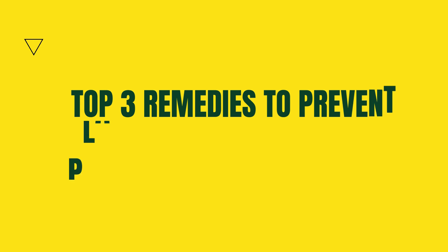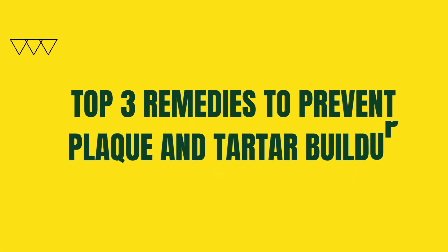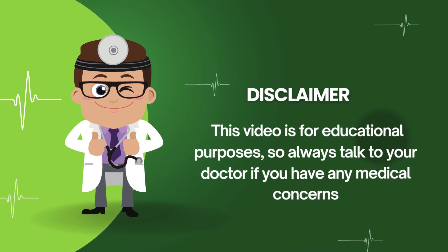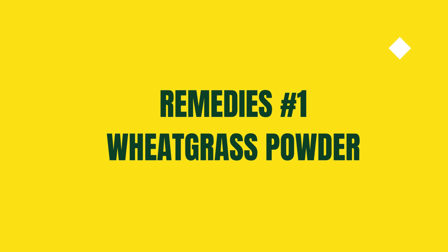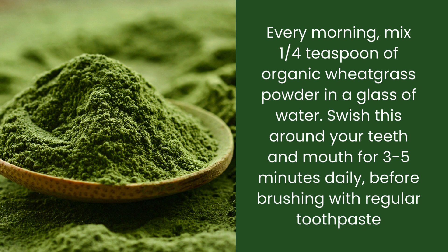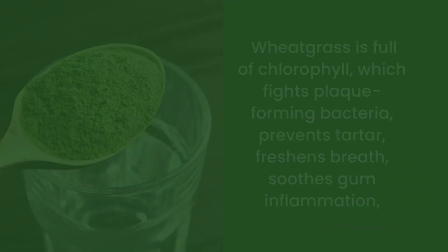Now let's get into the top three remedies to prevent plaque and tartar buildup. Remember, this video is for educational purposes, so always talk to your doctor if you have any medical concerns. Remedy number one: wheatgrass powder. Every morning, mix one quarter teaspoon of organic wheatgrass powder in a glass of water. Swish this around your teeth and mouth for three to five minutes every day, just before brushing your teeth with a regular toothpaste.